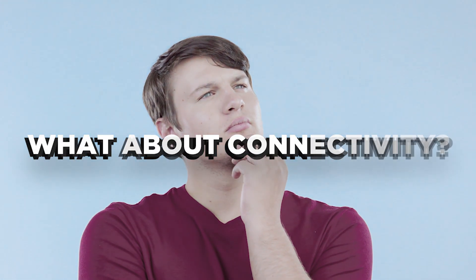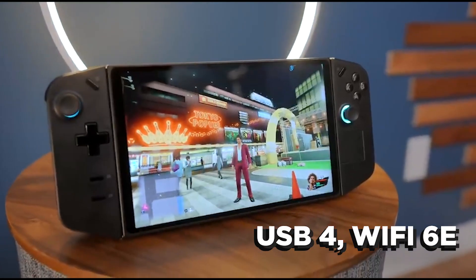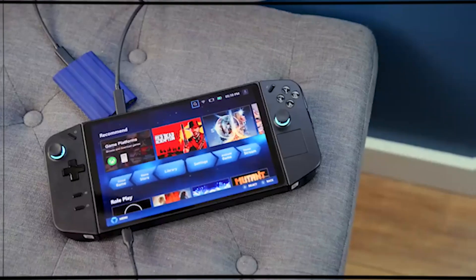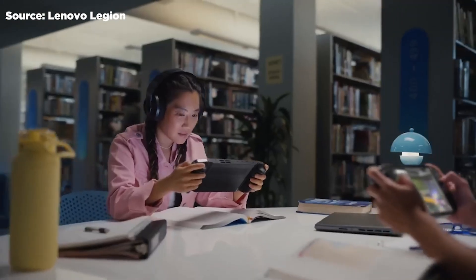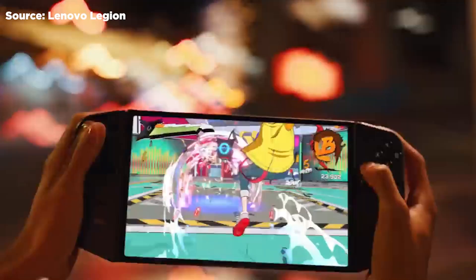The Legion Go has you covered for connectivity with USB 4, Wi-Fi 6E, and Bluetooth 5.2. There are not one but two USB-C ports — one at the top and one at the bottom. For an immersive audio experience, you've got quality stereo speakers and microphones to keep you connected with friends during online battles.